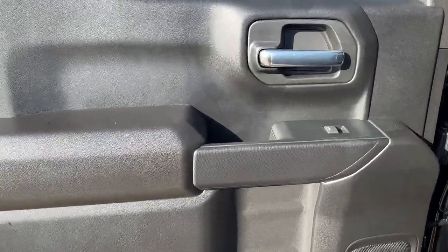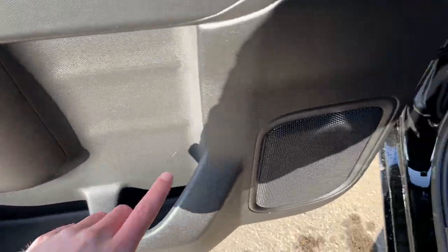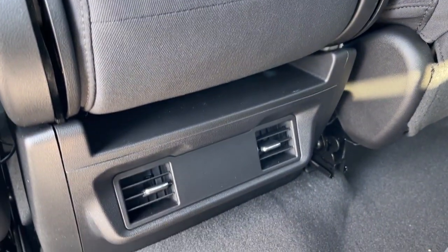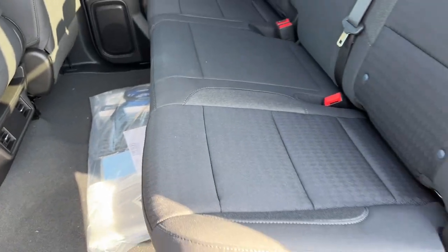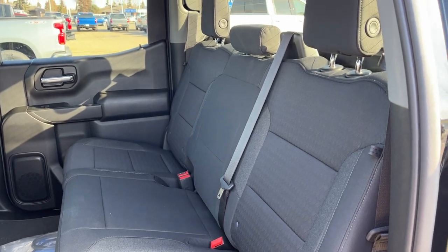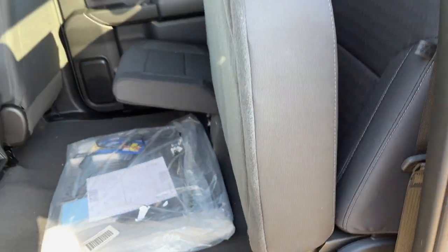Moving into the back of the crew cab, we have a chrome finished door handle, power window control, as well as storage and a speaker. Inside the vehicle we have storage pockets in the back of the driver and passenger seats, two rear vents in the back of the center console, and an accessory bag on the floor. The second row seat is a 60/40 folding bench finished in jet black cloth. Lifting up on the bottom of the seats, we can fold them up to make additional storage space.